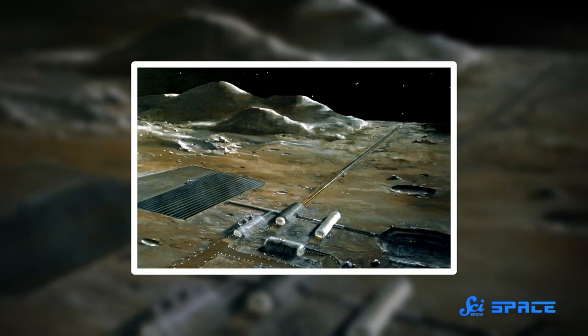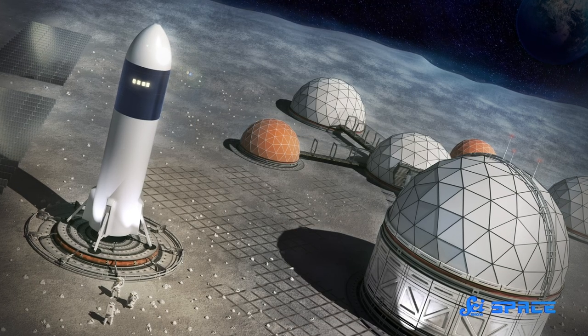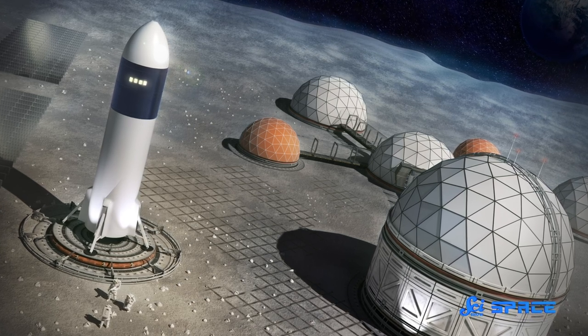Living on the Moon might seem like science fiction, but NASA's Artemis program is hoping to make it a reality. The program's long-term goals include establishing a base on the Moon and possibly even using that as a way to get to Mars. That means it's time to seriously consider how we would live there.